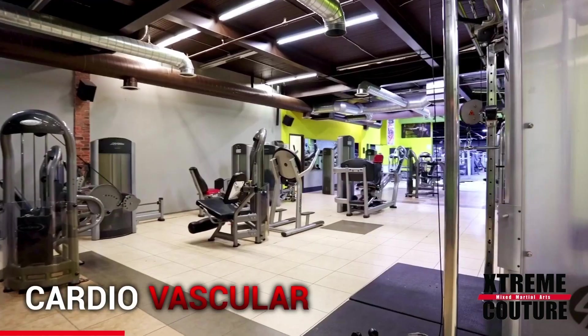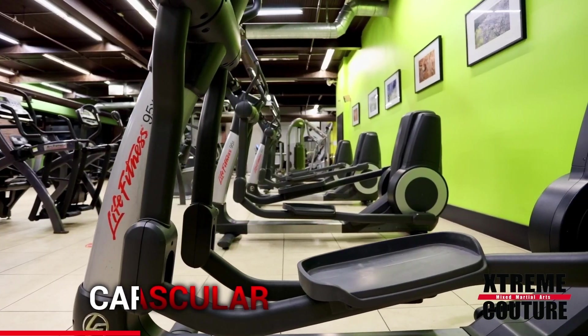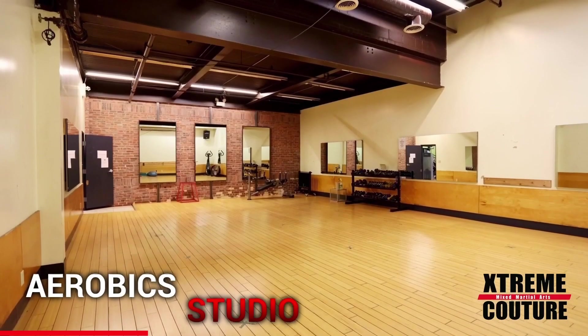Making your way further into the club, you will find three different lines of muscle conditioning equipment by Matrix, Life Fitness, and Cybex, as well as three specialty studios.